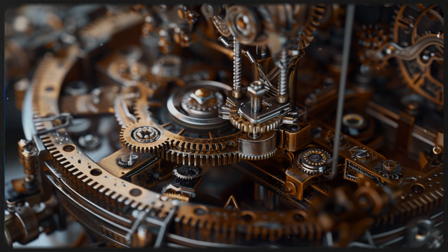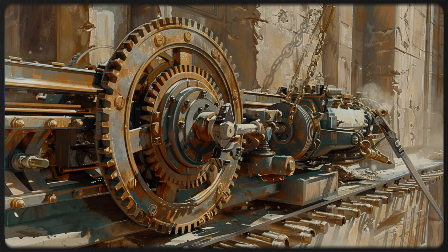A flat-linked chain connected to a windlass moved a sliding plank called the Mensa. As the windlass turned, the Mensa advanced, engaging a claw mechanism that pulled back the bowstring. Simultaneously, a carousel-style magazine above the Mensa dropped a bolt into place. Once the string was fully drawn, a trigger mechanism released it, firing the bolt.